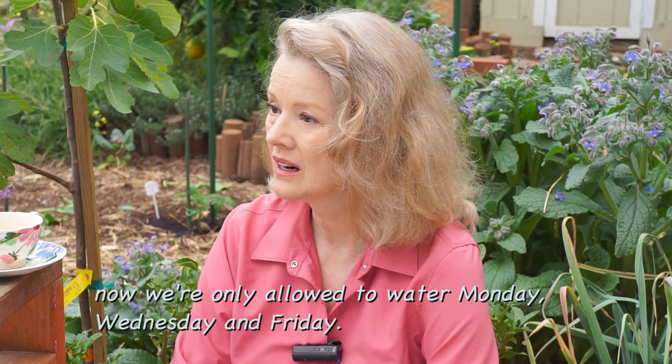It shouldn't be on at all. I just heard on the news — I thought they're now willing to have the water Monday, Wednesday, and Friday. Well, that's even too much after a rain. We shouldn't have that much. I water once a week.